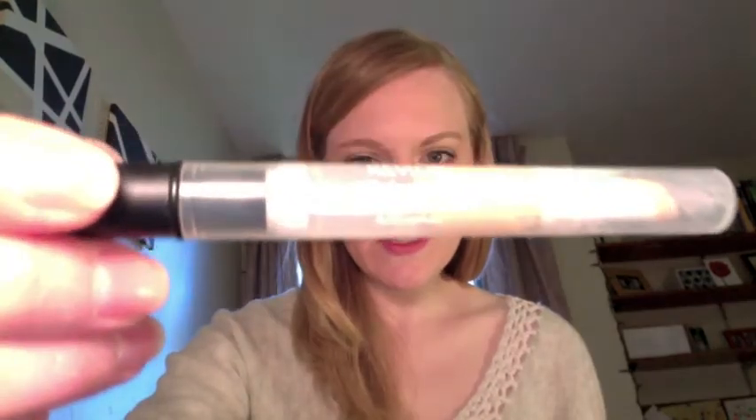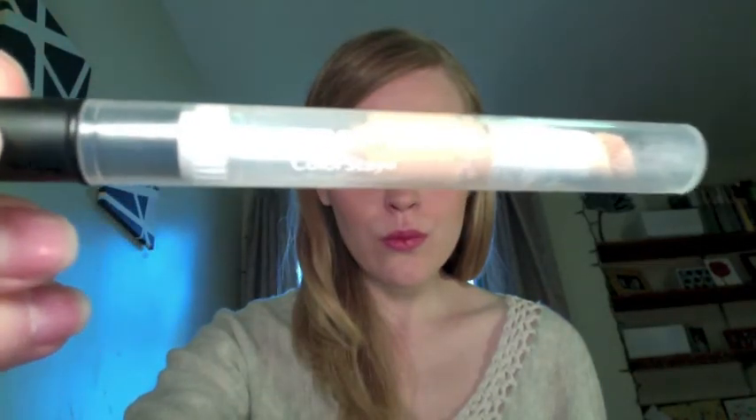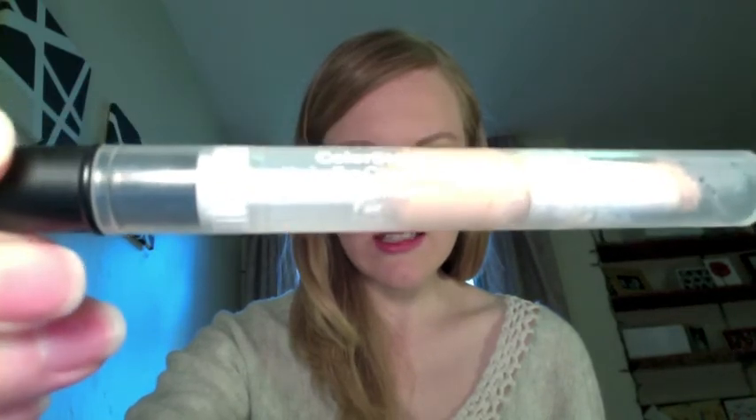Then I used the Revlon Colorstay Under Eye Concealer in Fair. This is the first tube of this under eye concealer that I've used and so far I really like it. It does a really good job of hiding the bags under my eyes, and it's really nice but so inexpensive. As you'll see, all my makeup is drugstore makeup because I just find that it works for me — it does what I want it to do. It serves its purpose, so for now it's just drugstore makeup for me, which I'm fine with.